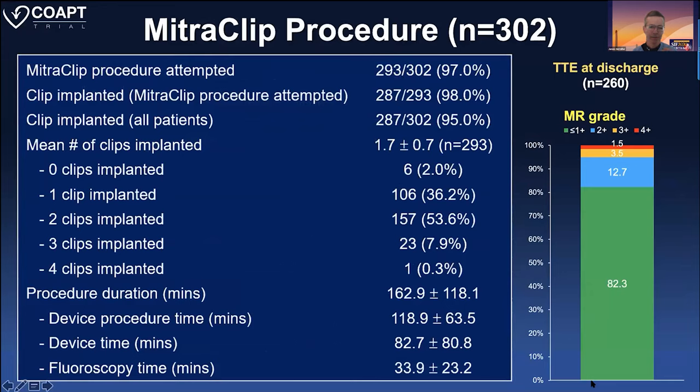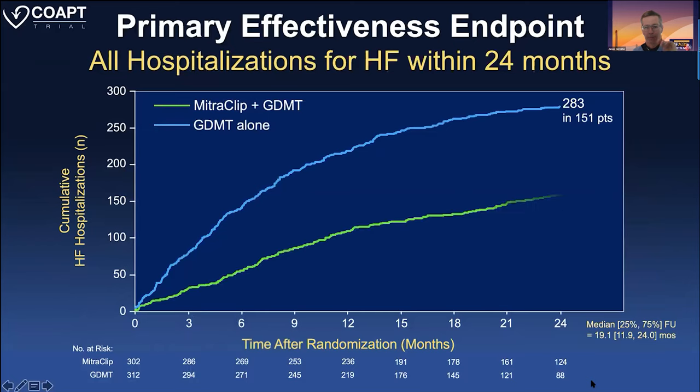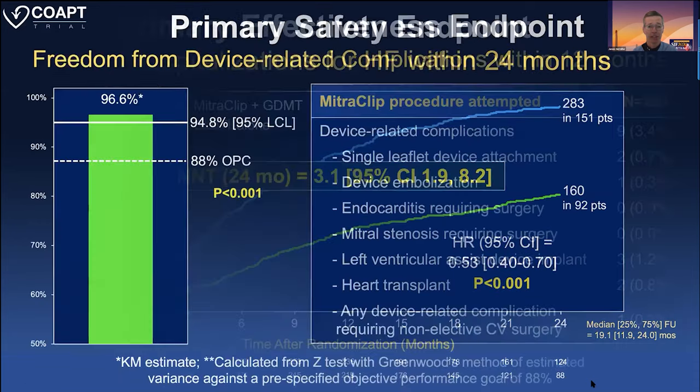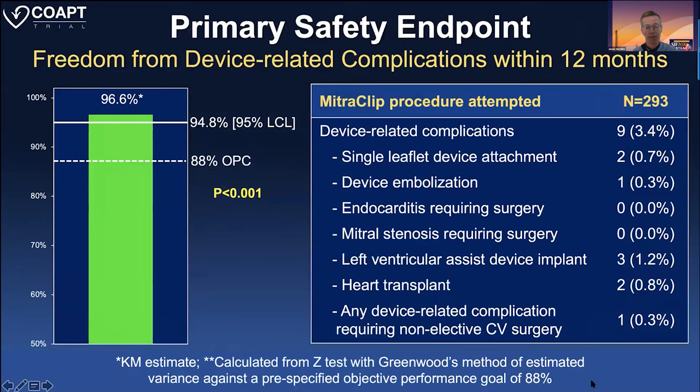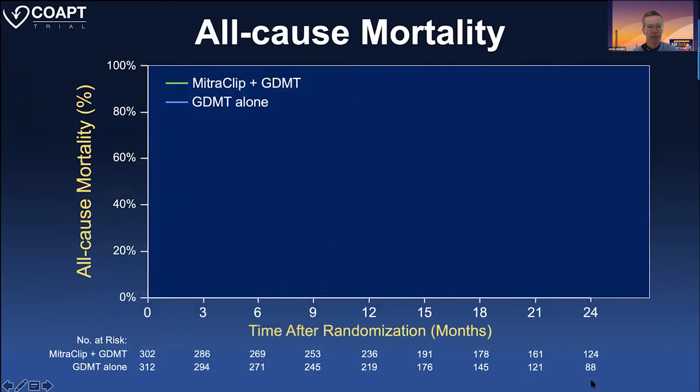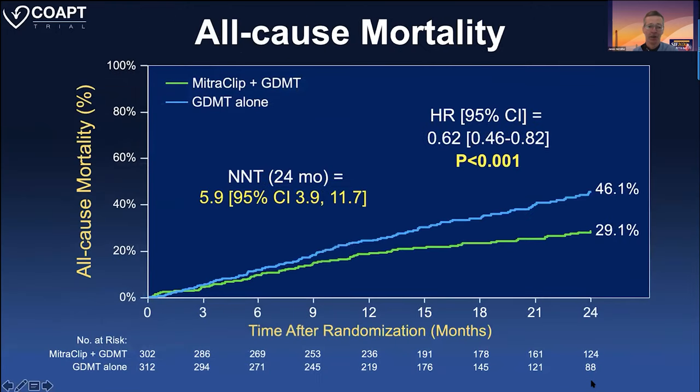The primary endpoints were effectiveness — heart failure admissions through 24 months — and device safety. The procedure was very safe, well within the protected safety margins, and patients did remarkably well. There was a dramatic reduction in the need for re-hospitalization; the number needed to treat was only 3.1 over that 24-month period to prevent a hospitalization. Primary safety was very high — freedom from any significant event at 95%. Secondary endpoints all go the right way; all-cause mortality at 12 months was significantly less with the MitraClip. You need to treat only six patients to prevent a death in two years, which is really dramatic — you don't see that with other therapies except maybe TAVR.